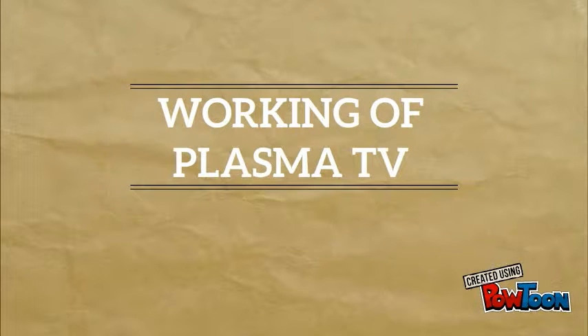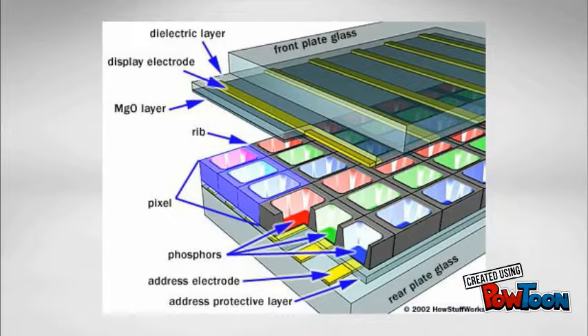Now we will understand the working of a Plasma Display TV. The long electrodes are placed vertically between the glass plate and front end of the cells. The address electrodes sit behind the cells along the rear glass plate and can be opaque. Both types of electrodes are covered by an insulating protective layer.